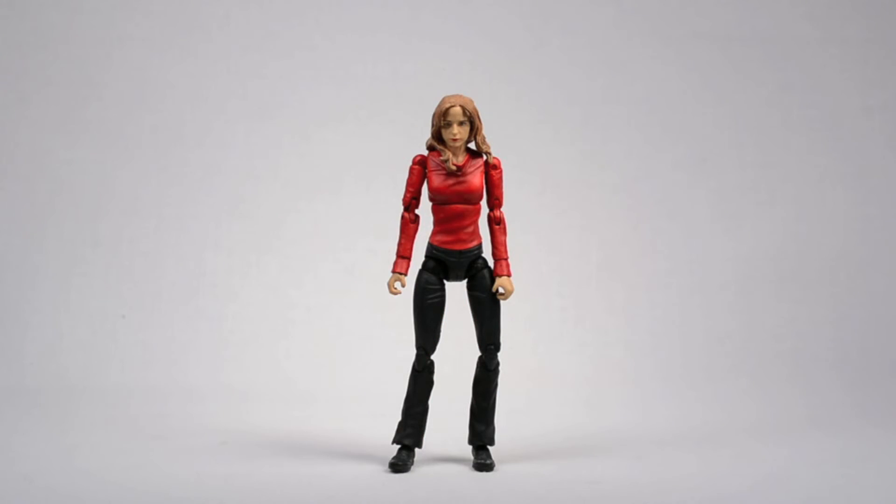Swooped up this Buffy figure for two bucks — come up! I actually think this is Buffy, though I could be wrong since I never really watched the show. What's cool is I actually needed a figure like this for a project I'm working on, and I happened to just see it in a random bin full of $1 and $2 items. Come up!